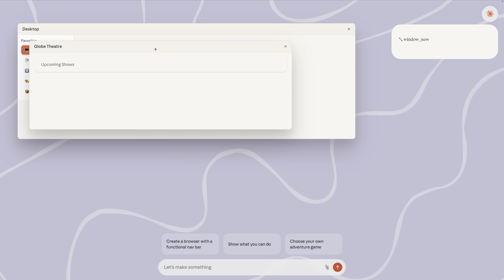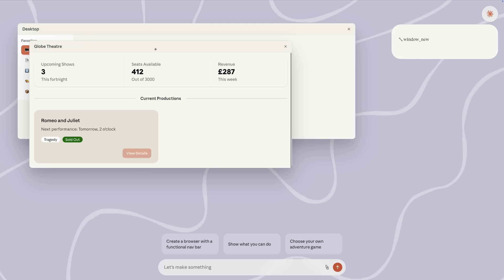When we click something here, it isn't running pre-written code. It's producing the new parts of the interface right there and then.